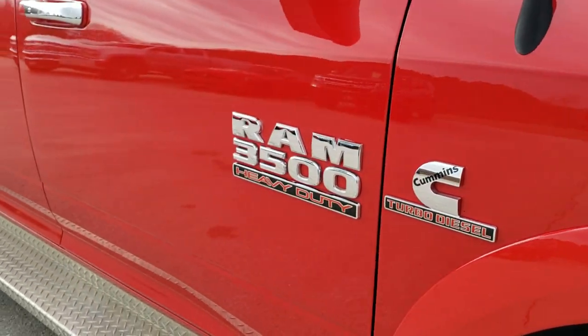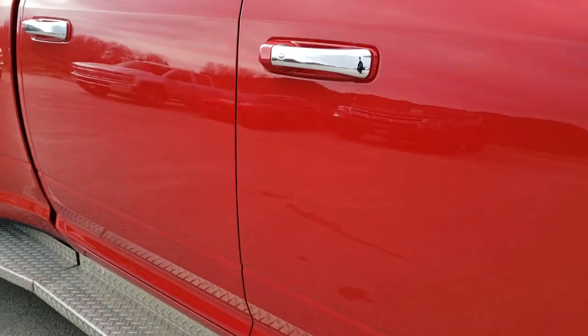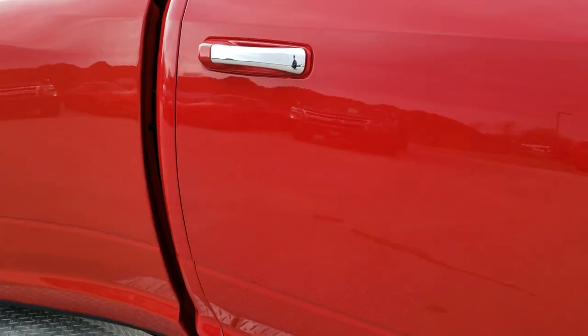As you go down this side of the truck, you can see just how clean the body is — how reflective and mirror-like that paint is.